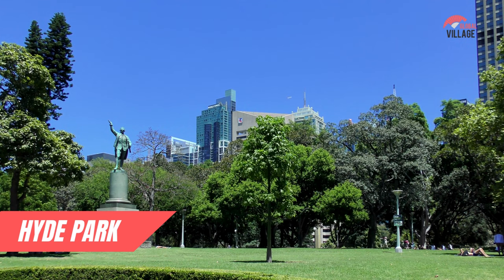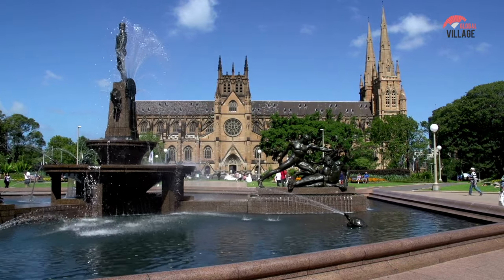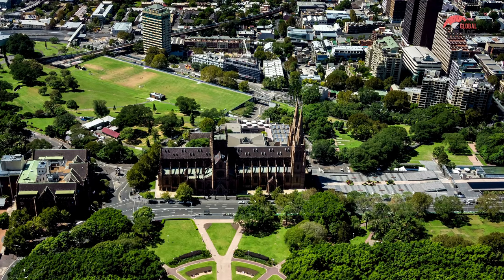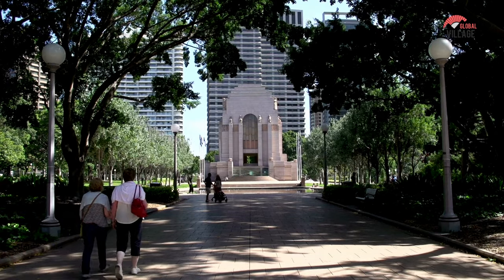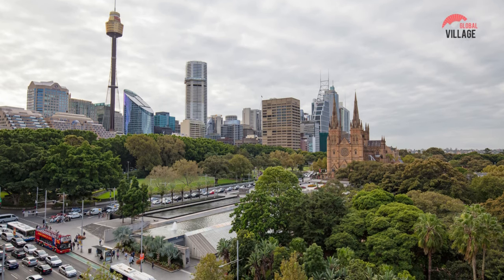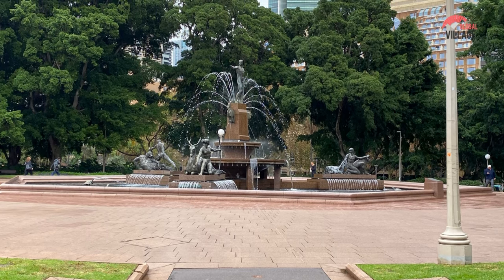Number 6: Hyde Park. Hyde Park, Australia's oldest public parkland, is located on the eastern outskirts of Sydney's CBD. To the north, the park connects to the Domain and the Royal Botanic Garden. Sydney's Hyde Park resembles New York's iconic Central Park in appearance and feel, owing to its central location. The Supreme Court of New South Wales, St. James Church, Hyde Park Barracks, and St. Mary's Cathedral are among the historic buildings found within Hyde Park. The Anzac War Memorial, a heritage-listed monument and museum near Liverpool Street, is also located in the park.